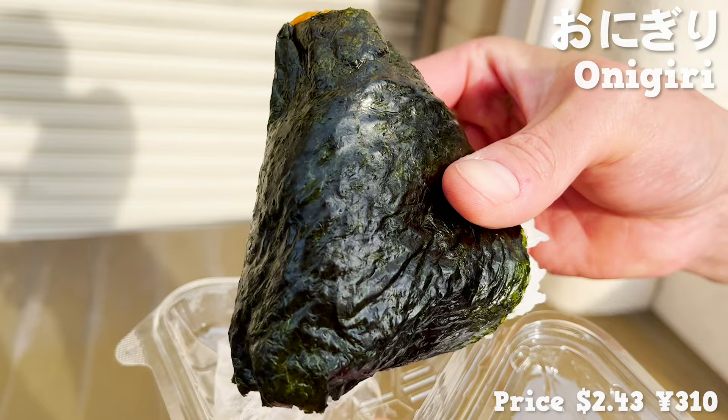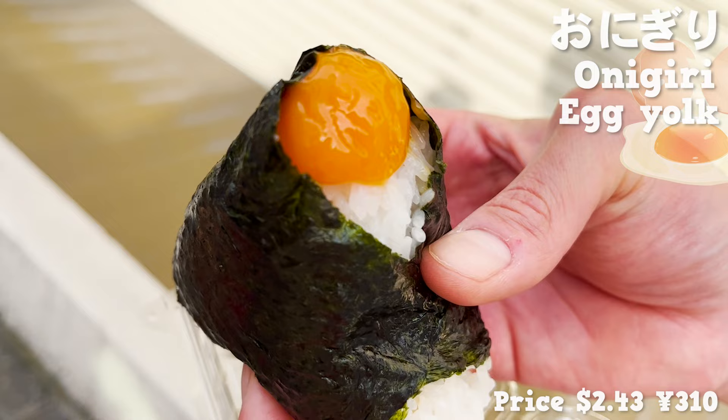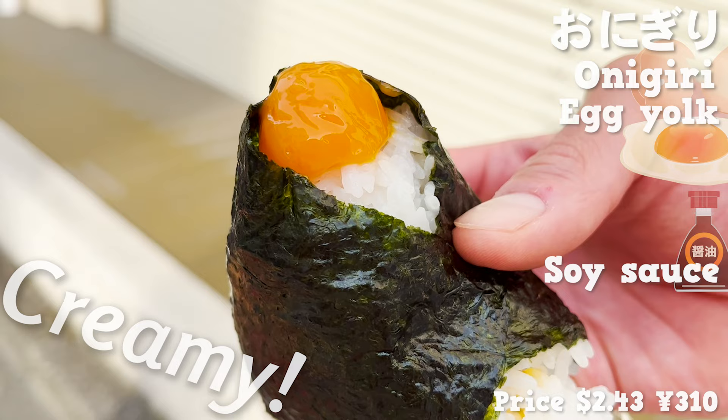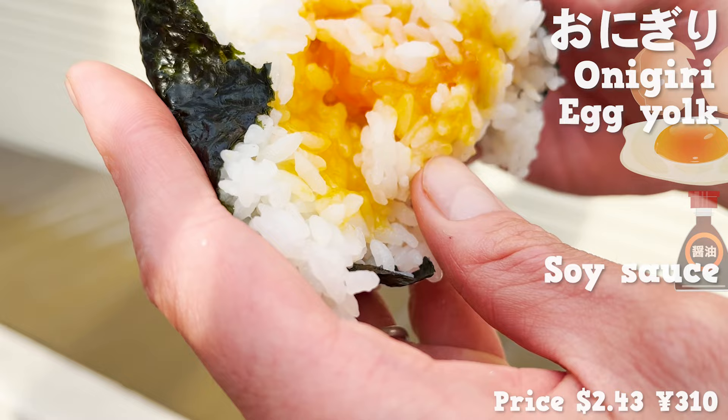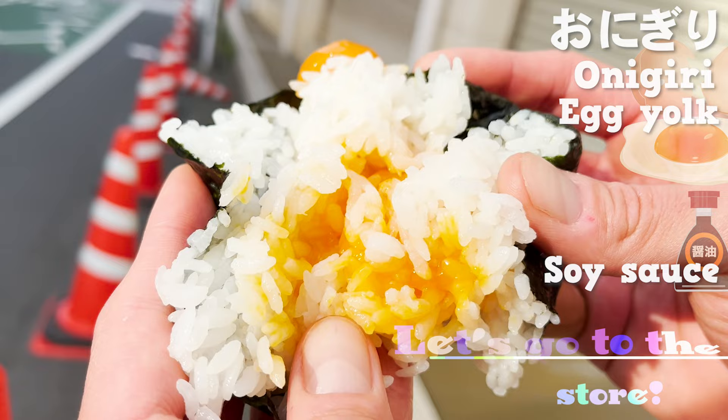It's just been cooked, so it's still warm! By the way, the ingredient inside this onigiri is egg yolk. The egg yolk is marinated in soy sauce, and it's creamy! Let's see the inside! Inside, there is also plenty of egg yolk! The nice salty flavor of soy sauce is brilliant! It's addictive! Let's go to the next store!